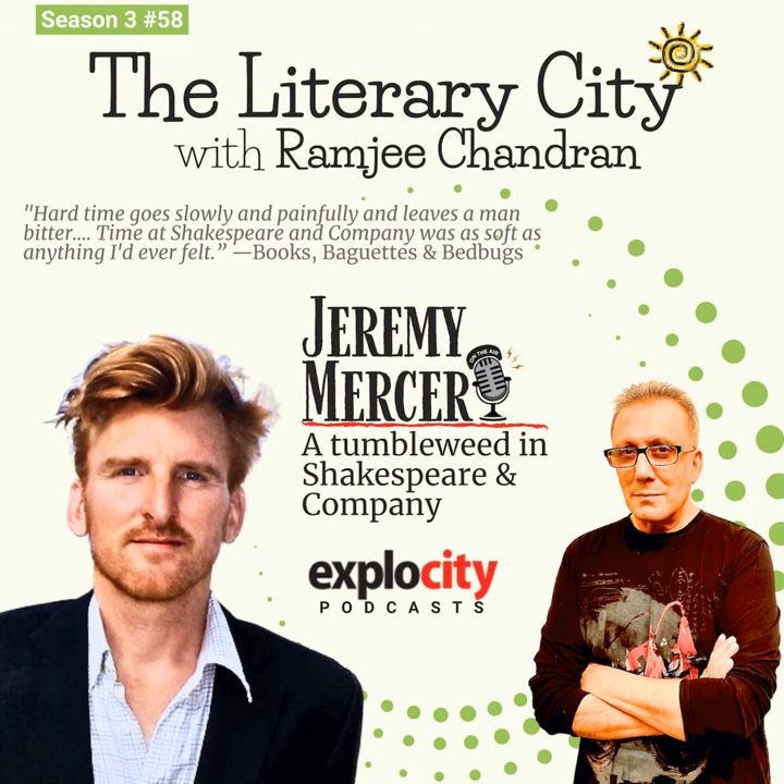Jeremy Mercer, thank you so much for being my guest today on The Literary City. Thank you so much — it was a great conversation. You just heard Jeremy Mercer, author of Books, Baguettes and Bedbugs. My American listeners would know it as Time Was Soft There. There's a link in the podcast description to where you can buy that book. And now it's time for our very popular segment, What's That Word?, where we discuss the origins of words and phrases.